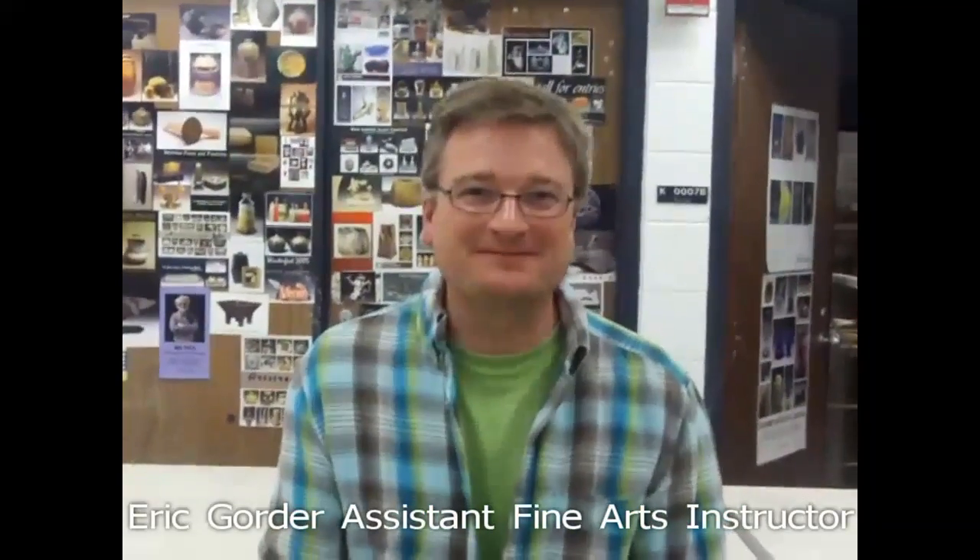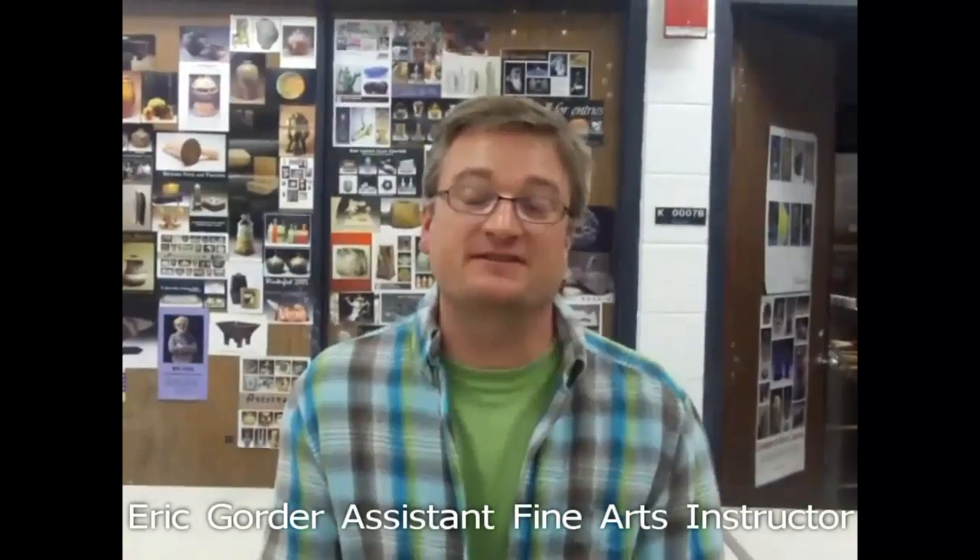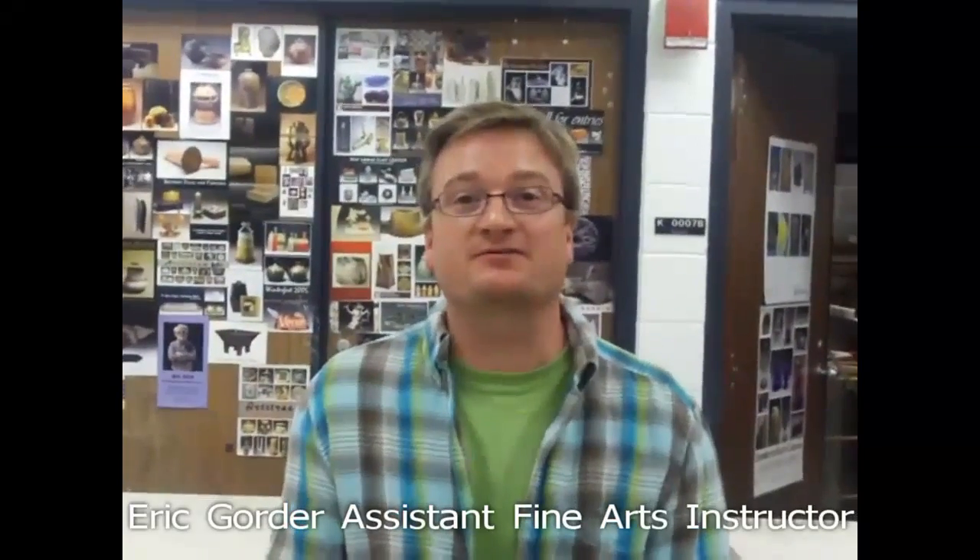Hi, my name is Eric Gorder, and I am a full-time instructor at Joliet Junior College. This is the start of my second year here. I teach in the Arts Department — I teach ceramics and three-dimensional design.